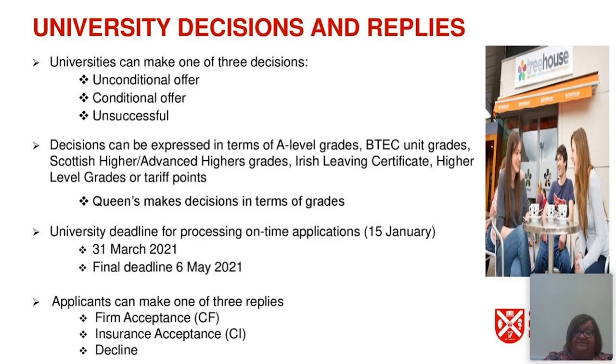Applicants can make one of three replies — firm and insurance. Your firm acceptance is your first choice of course and university; because you will normally have conditions, this is called a conditional firm or CF. You then choose your backup — your insurance — which is your conditional insurance or CI. If you've received five offers, you'll need to decline three; if four, decline two after choosing your firm and insurance. Importantly, after your 14-day cooling-off period, CF and CI are not interchangeable — you would need to approach the universities if you wish to swap them after that period.